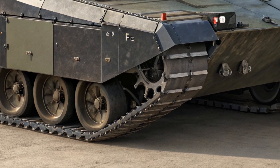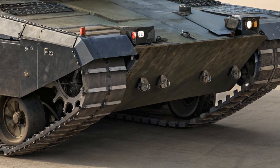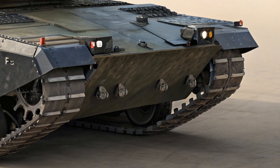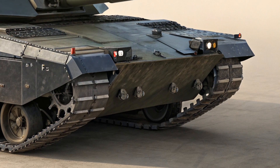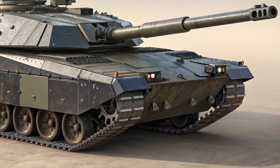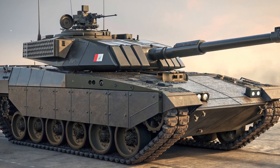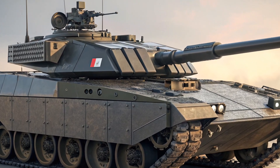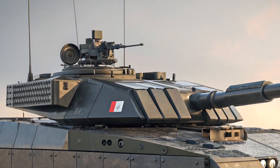From the outside, the Leclerc XLR immediately commands attention. The design retains the sleek, compact silhouette of the original Leclerc, which is one of the lightest and most mobile Western main battle tanks. However, several noticeable upgrades have been added under the French Army's Scorpion modernization program, including new modular armor kits that provide enhanced protection against mines, IEDs, and RPGs.